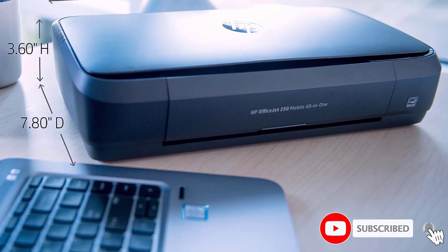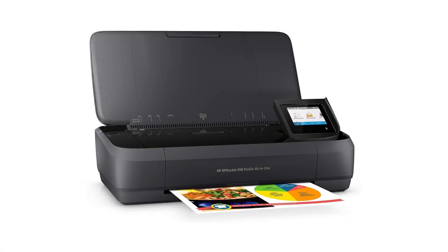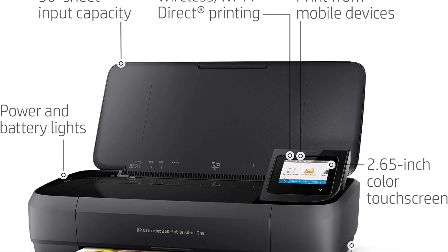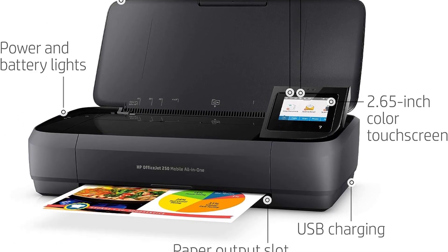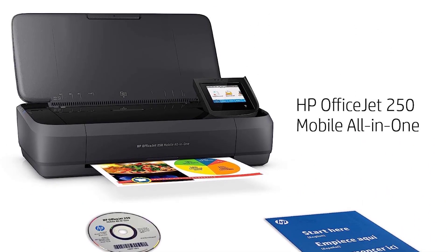The one big drawback is printing speed, as it only pushes out three black or six color pages per minute when plugged in, and it's even slower when running on battery. The battery is good for about 225 prints and takes around two hours to charge. Aside from its slow printing speed, another downside of this printer is its low page yield. The cartridges aren't overly expensive, but because they don't last very long, the cost will still add up if you print a lot.